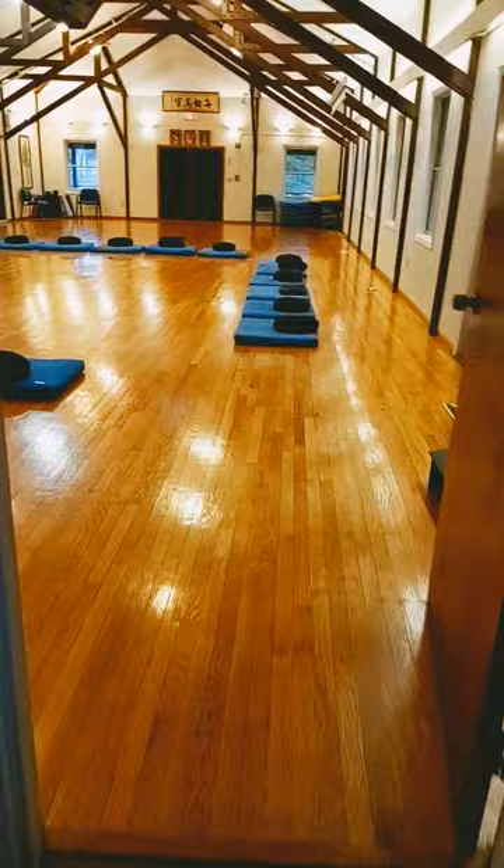So this is the inside of the meditation room. Very large.